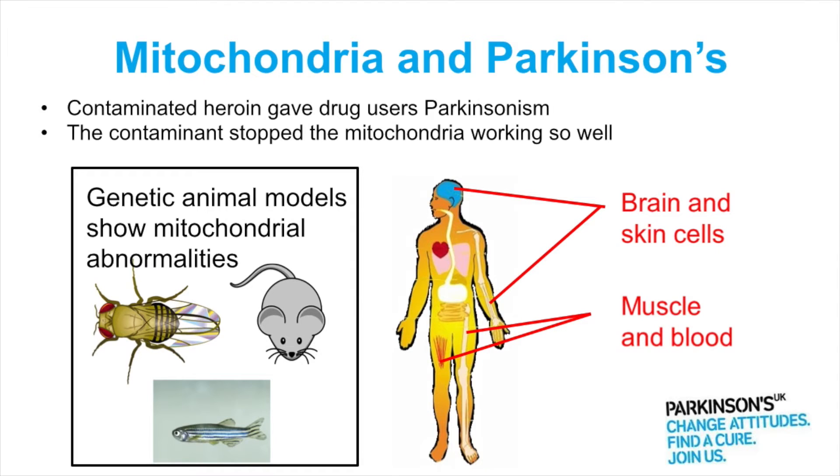...presented with a Parkinsonian-like syndrome, and it was found that there was actually a contaminant in their heroin which stopped the mitochondria from working properly, and this was causing the Parkinsonian-like symptoms in them.